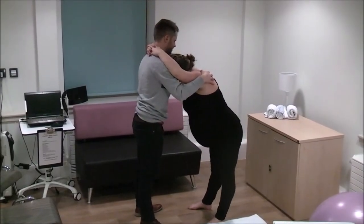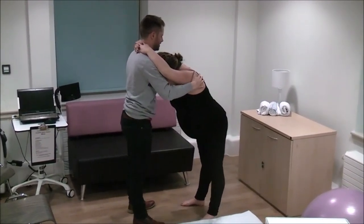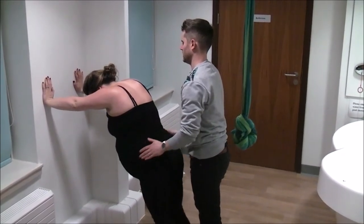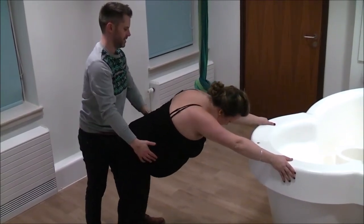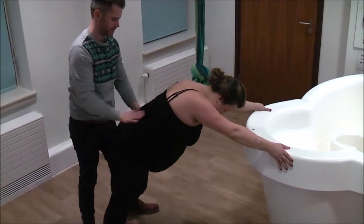Standing positions allow gravity to encourage your baby into the pelvis. Leaning into your birth partner and swaying can help move your baby into a good position and alleviate pain. You could also lean against the wall, bed or birth stall for firmer support. This frees your birth partner up and gives them an opportunity to use massage techniques as another form of pain relief, or simply grab you both a drink.